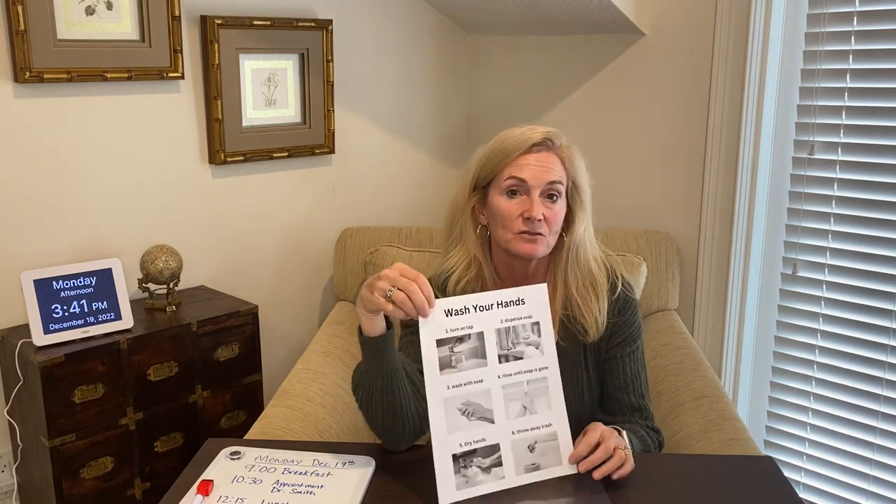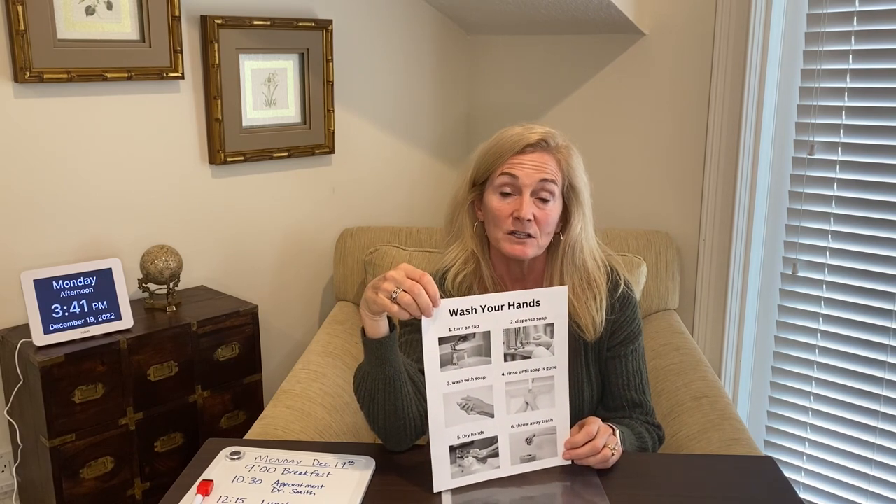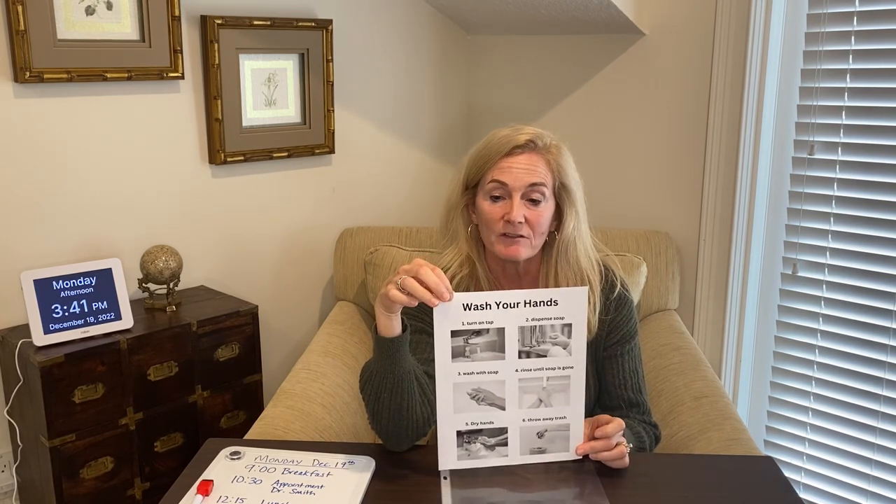I will happily email you a copy of this — click the link in the video description and sign up for my newsletter, and I will happily email you a copy. If you have any questions, drop me a message in the comments, give me a thumbs up if you enjoyed this content and found it useful, and subscribe to my channel so that you can be notified when I produce future videos. Thanks so much for watching today. All my best.